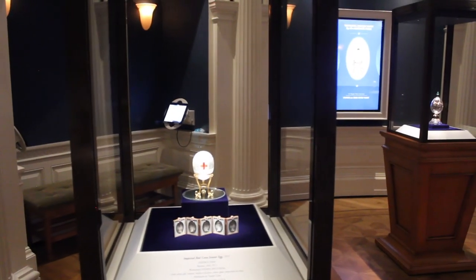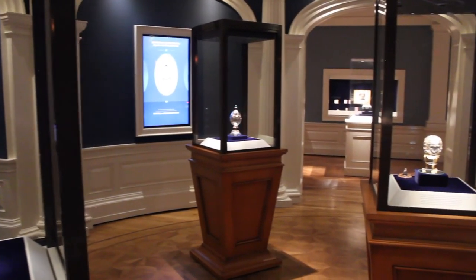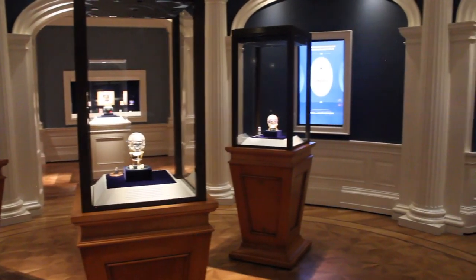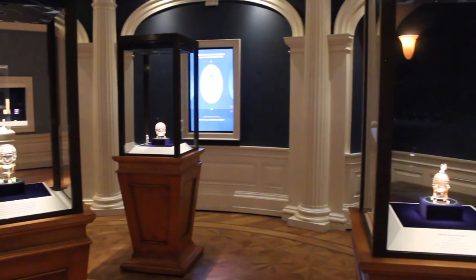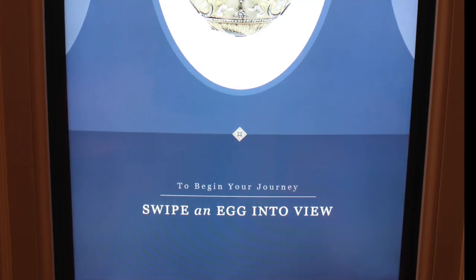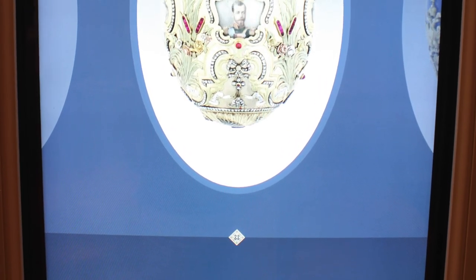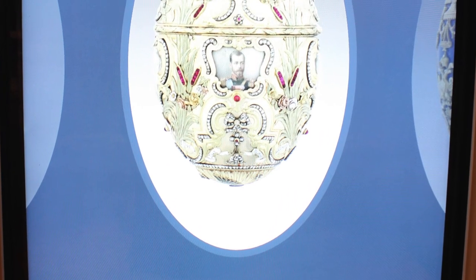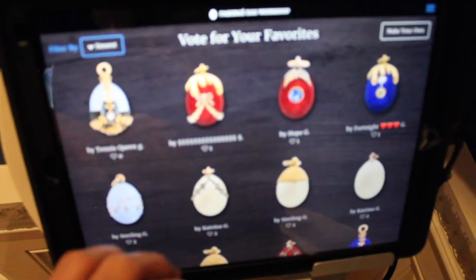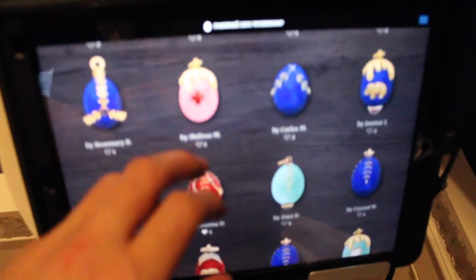Although interaction and immersion is a pillar throughout the entire VMFA, the Fabergé exhibit takes it to a new level. With the largest public collection of Fabergé items outside of Russia, visitors are captivated not only by the art, but by digital interaction opportunities. A closer digital look at the five eggs is available, as well as the opportunity to browse a collection of visitor-created eggs and to create your own egg. A ground-up education style is adopted as visitors learn more about the art while also getting to visualize their own personal creation.